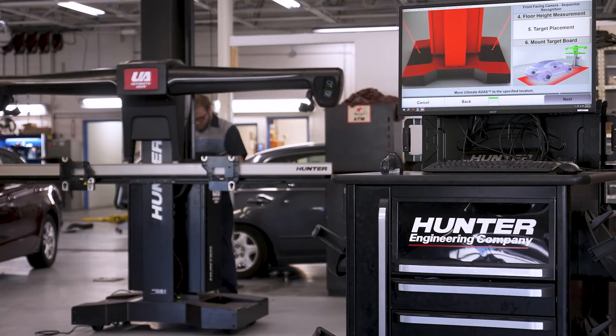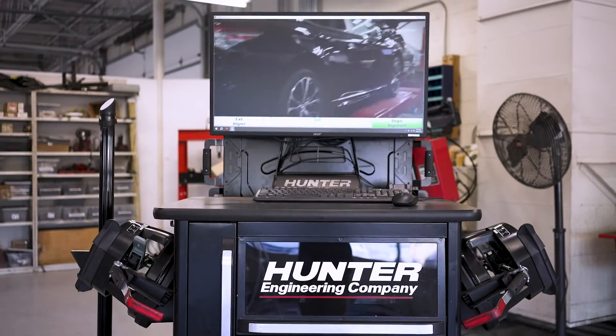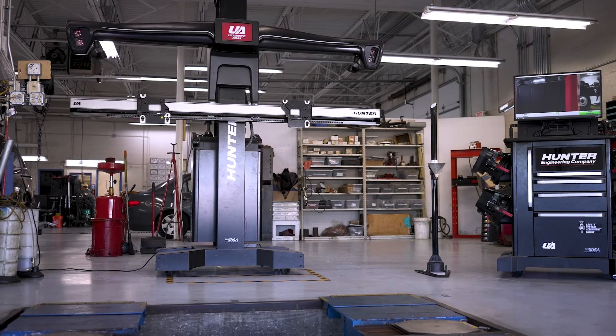I would definitely recommend the Hunter ADAS machine to any dealer that's looking to improve their alignment experience for their customers. This is going to be the product that helps you stay on the cutting edge, stay in the now, and also prepare for the future.